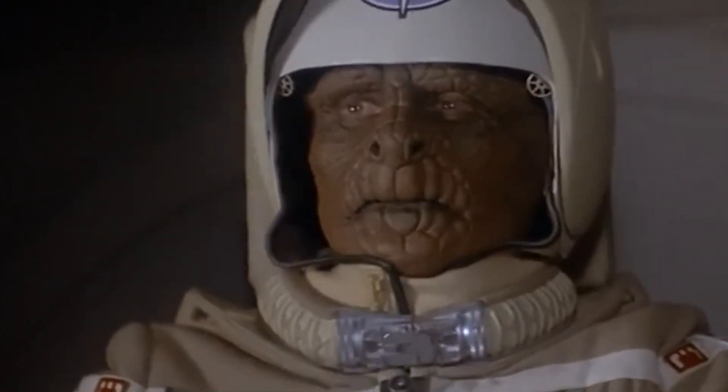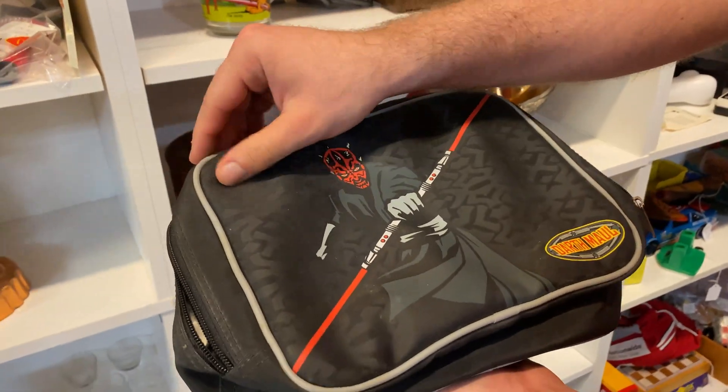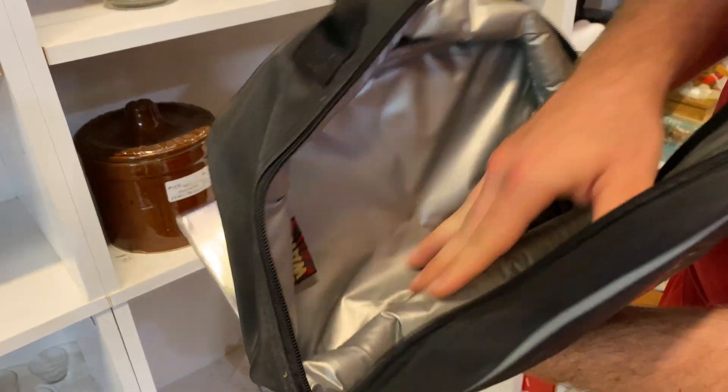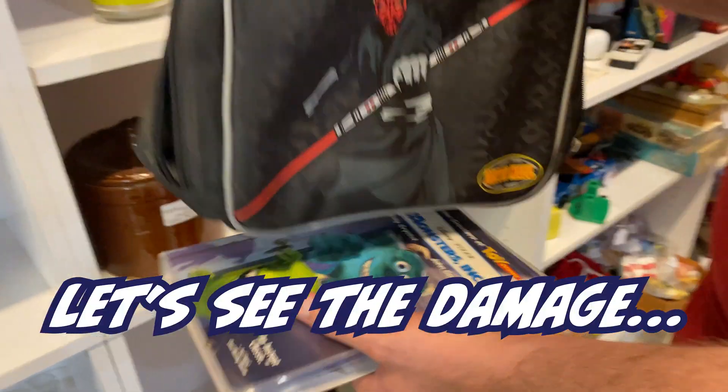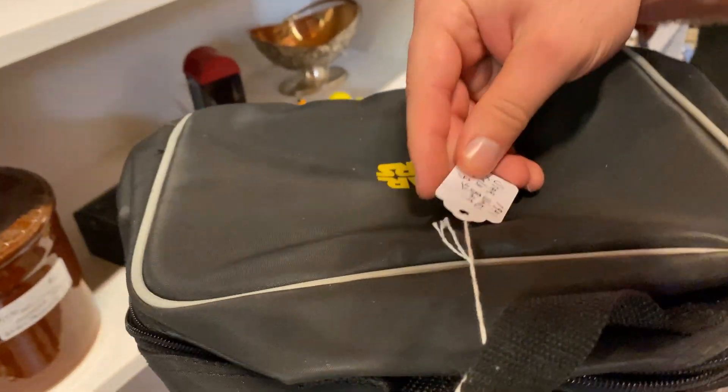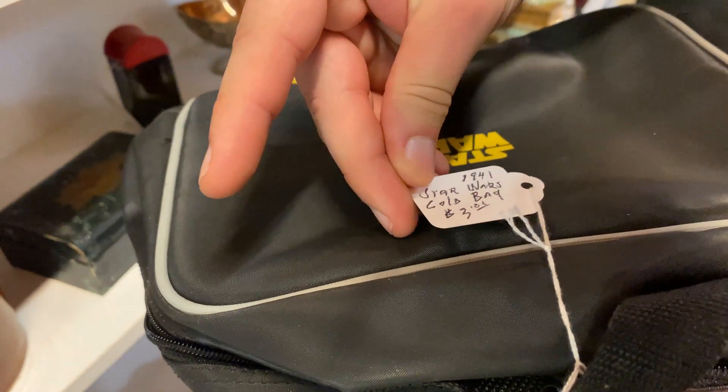Matt, what'd you just find? I found a random Darth Maul lunchbox. It's really clean on the inside. Three dollars.